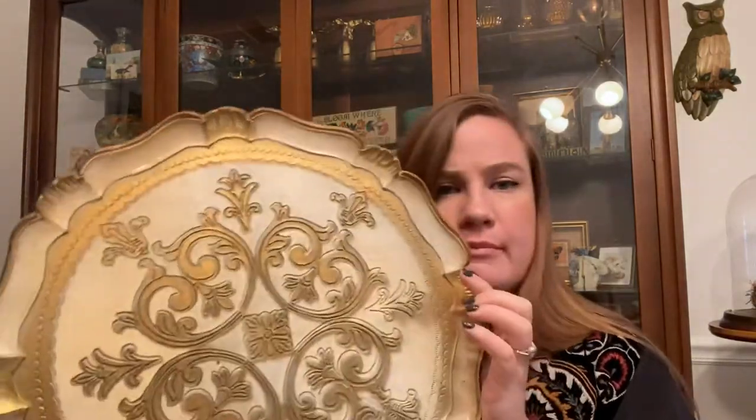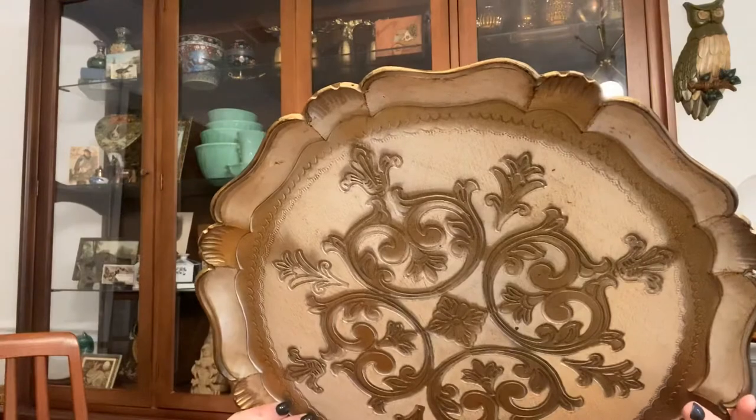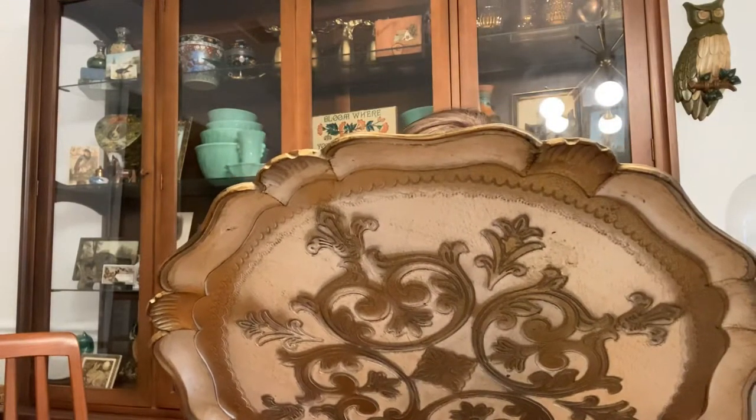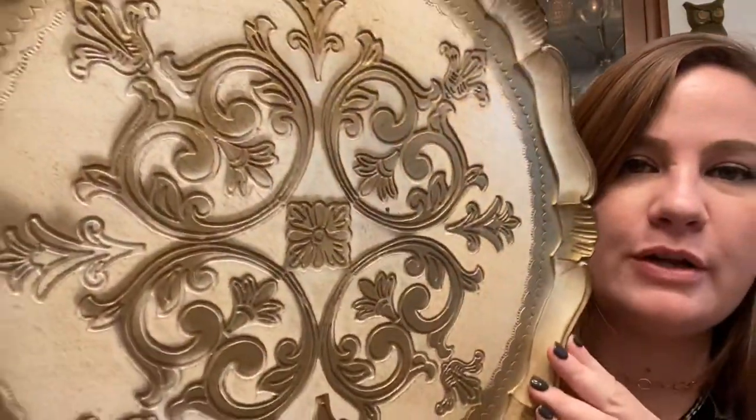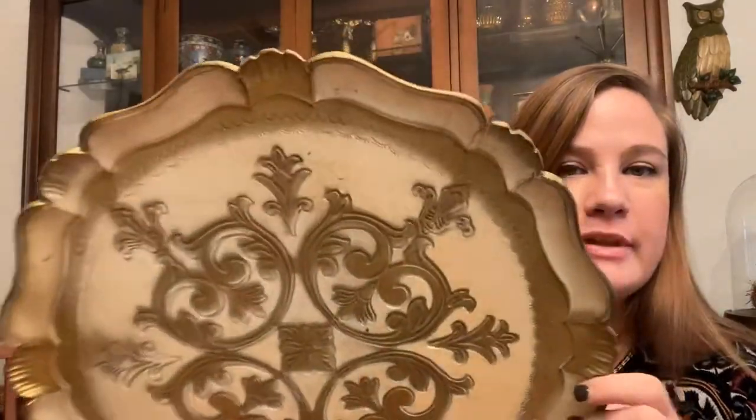The next thing is one of these Italian trays — it says made in Italy on the back and has the original store sticker, which is a pretty cool vintage detail. It's plastic but made to look like wood — kind of Hollywood Regency style. It would be really pretty on a vanity with little trinkets, perfumes, and a pretty dish with jewelry. This was $5.